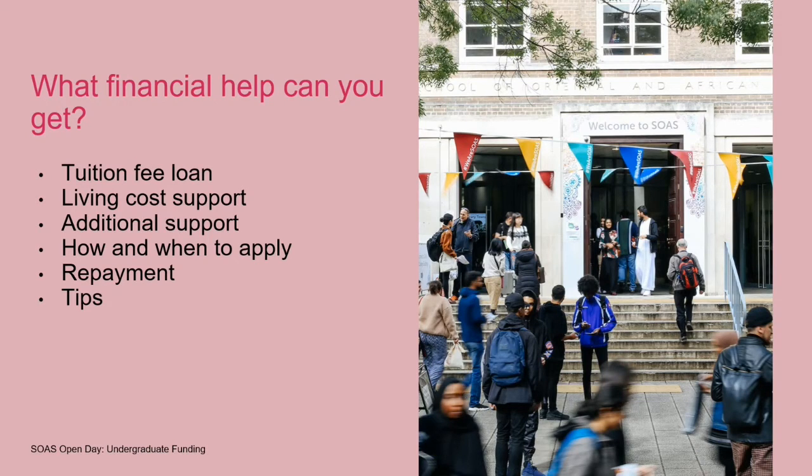So what sort of financial help can you get while you're studying at SOAS as an undergrad? We're going to go into detail about the tuition fee loan and the support you can get to help with living costs, additional types of support you may qualify for, perhaps students with disabilities. I'm also going to tell you about the application process, how and when to apply, a little bit about repayment of student loans, and some other tips.